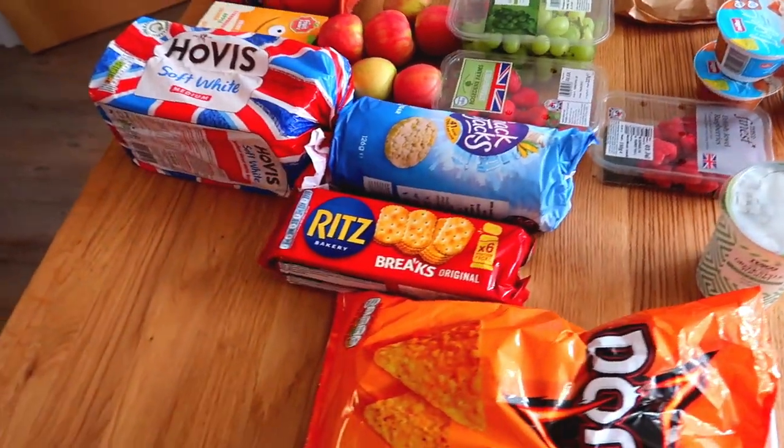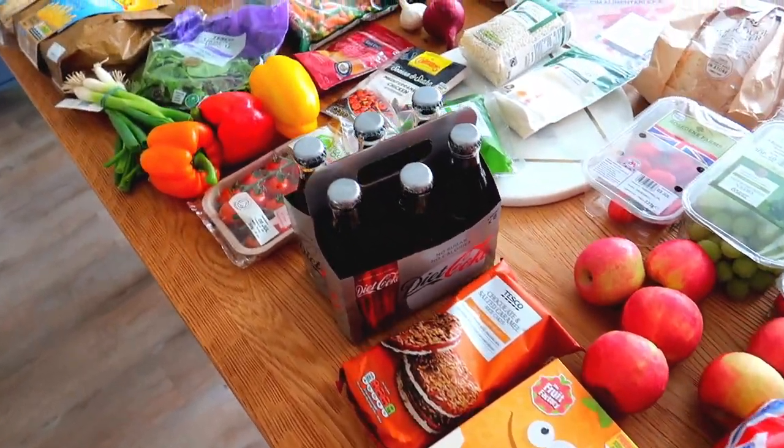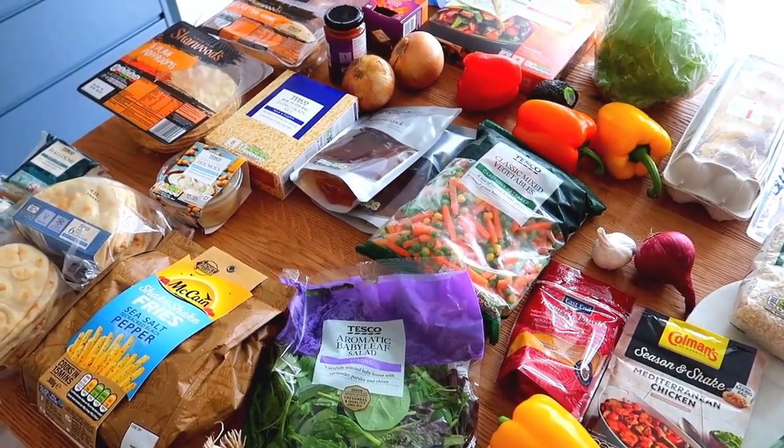And that is our groceries for the next week — five days of meals. I really hope you enjoyed it. I'd love to know what you're having this week for your meal plan because I genuinely do read the comments and get inspiration. So do leave me a comment below and let me know what you're eating this week. Thank you so much for watching and I will see you next time.